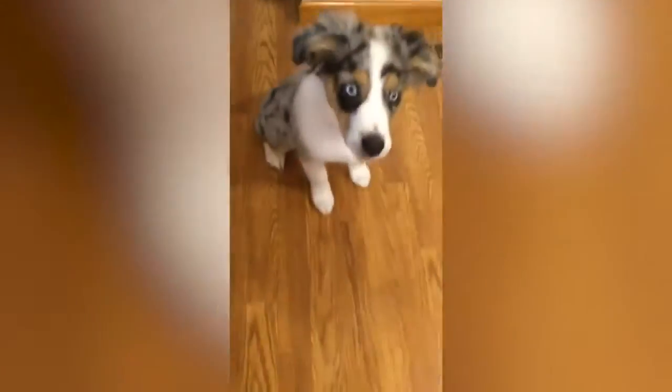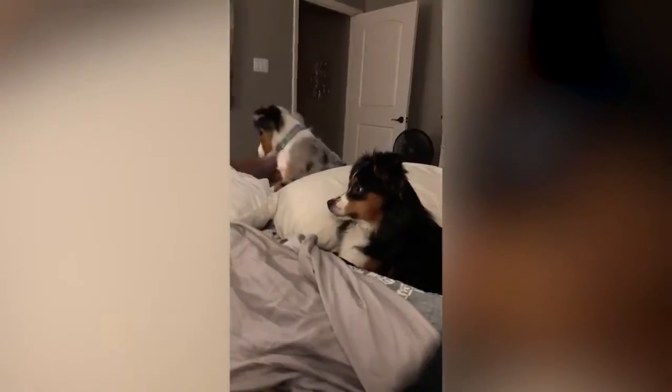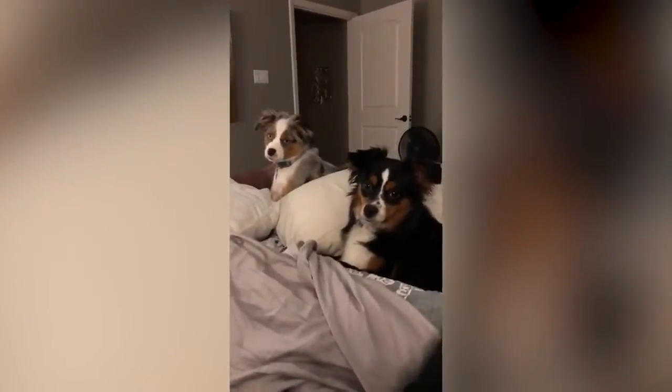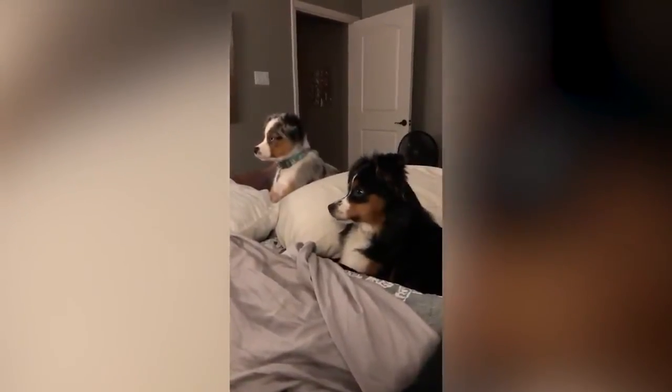Their double coat comes in a variety of colors and can be curly or straight. Their base colors are black, blue merle, red, and red merle, but they can also come in a variety of tan and white.